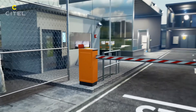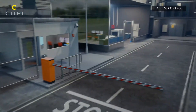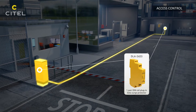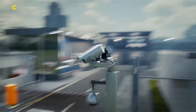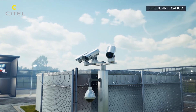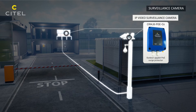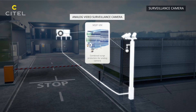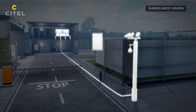Data line surge protectors are designed to protect terminal equipment connected to industrial buses, telecom lines, or data lines such as access control. PoE surge protectors are designed to protect IP cameras connected to a Power over Ethernet network. Combined SPDs will protect analog cameras connected to a security network.